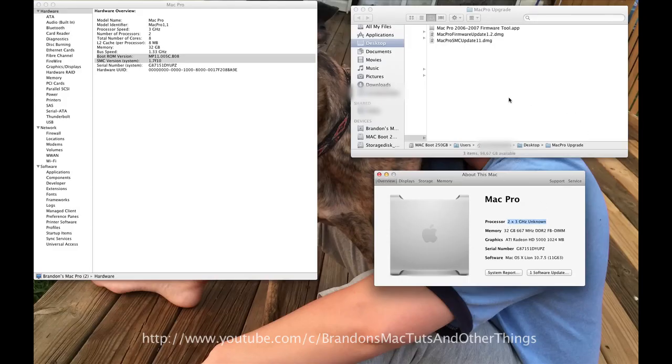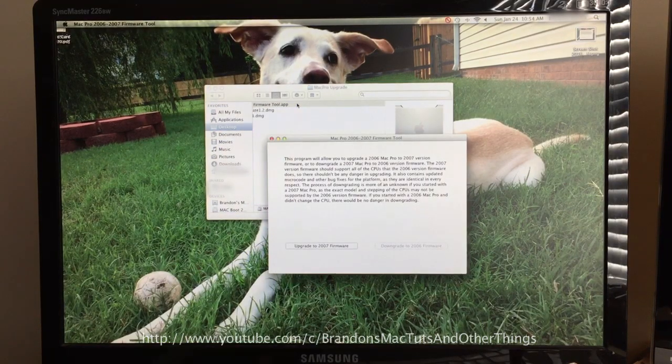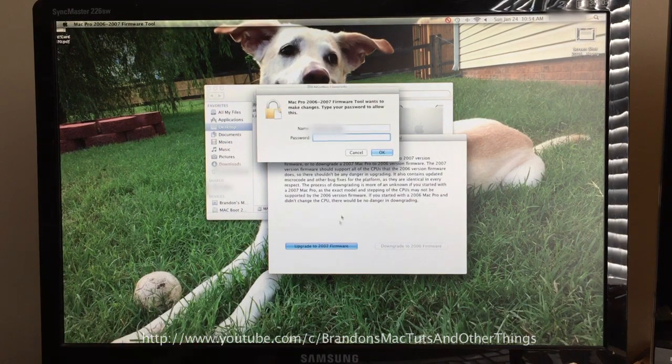Once the download is complete, first open the install file by double clicking on it. Make sure that you read and understand the information displayed. But to summarize, it says the upgrade will have the same hardware compatibility as the old firmware, but will also include some microcode and other bug fixes. Once you have read and understand the blurb, click the button labeled upgrade to 2007 firmware.